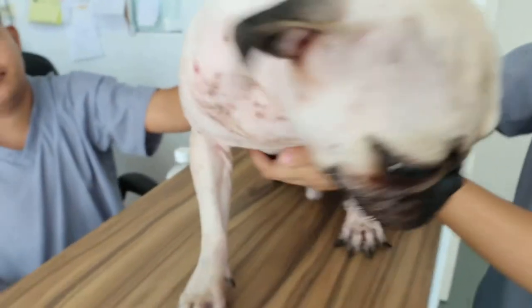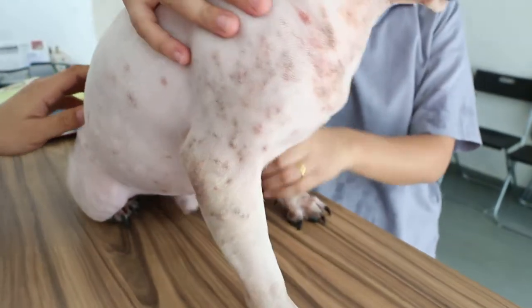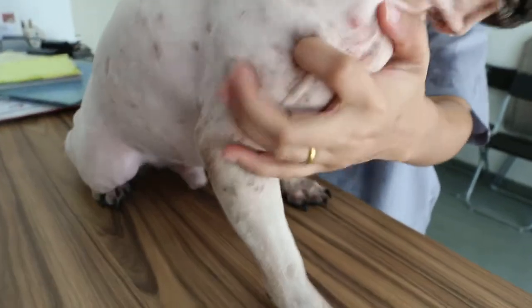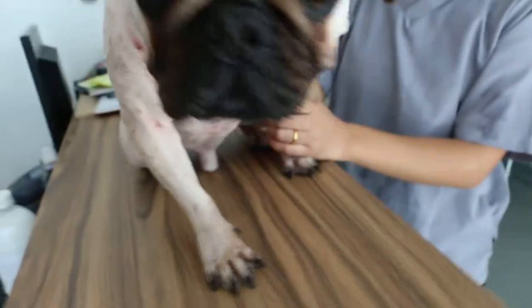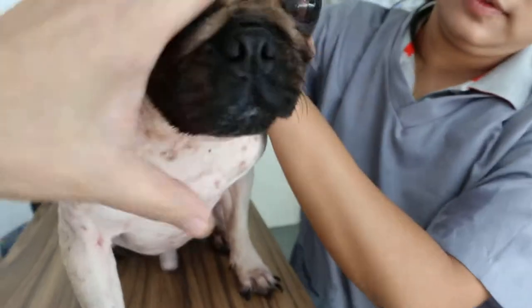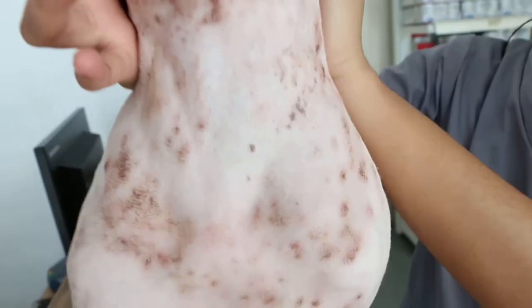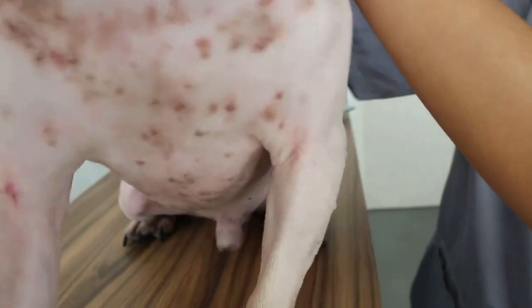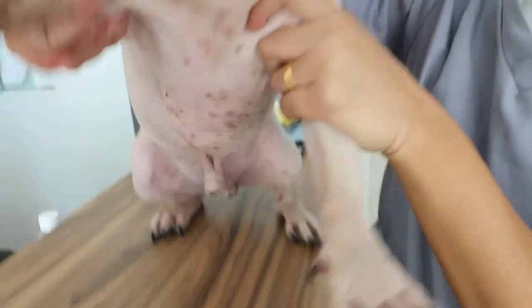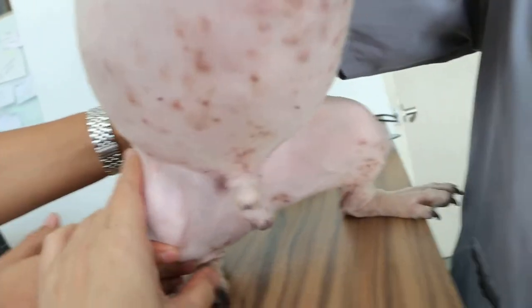You can see many of the ringworms still there. It's not fully cured. After shaving, you can see the circular spots. Some of them are still red. See the neck part? It's not cured yet. Then below — there's more below here. Not fully cured yet.